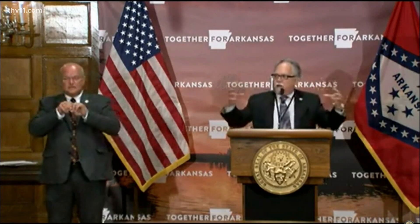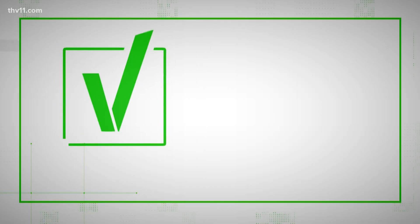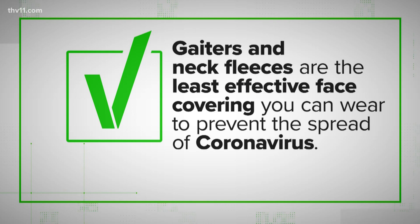What don't work well, although they're very fashionable, are the gators. They actually disseminate the spread of the plume of respiratory secretions outward and may actually promote it. So we can verify: gators and neck fleeces are the least effective face covering you can wear to prevent the spread of coronavirus.